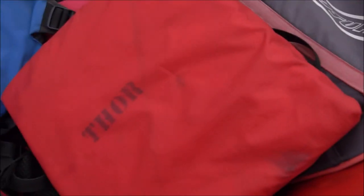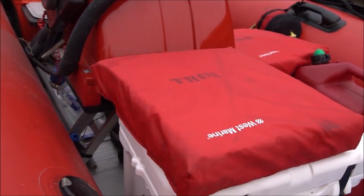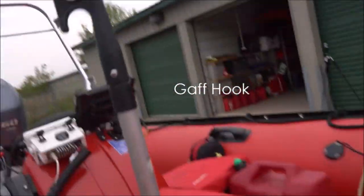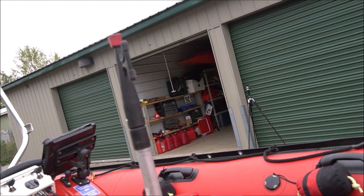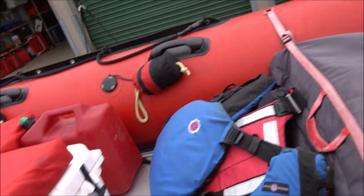We have another 5-gallon tank, and throw bags on the other side. We have standard Type 4 PFDs — throwable types — that we can throw to somebody if they need them. We have a bow hook, standard issue like you might find on a sailboat, that lets us hook things, find moorings, pull things in from the water, and push away from docks. This boat is very easy to handle.